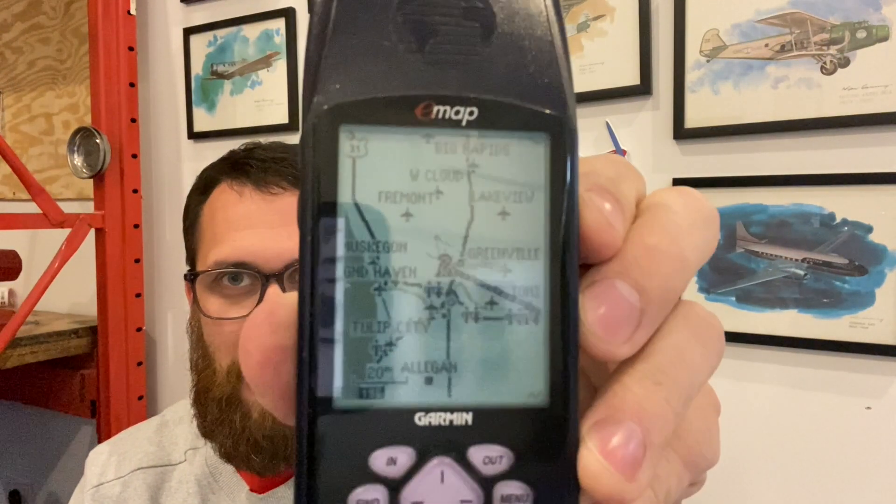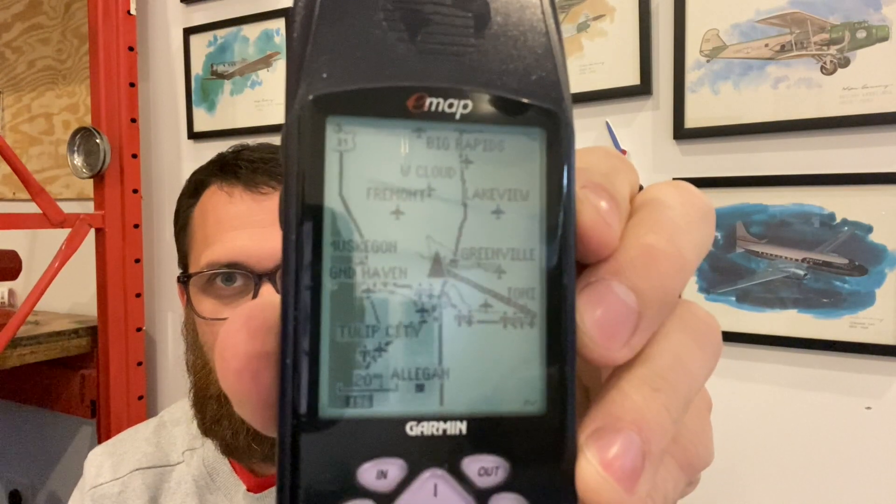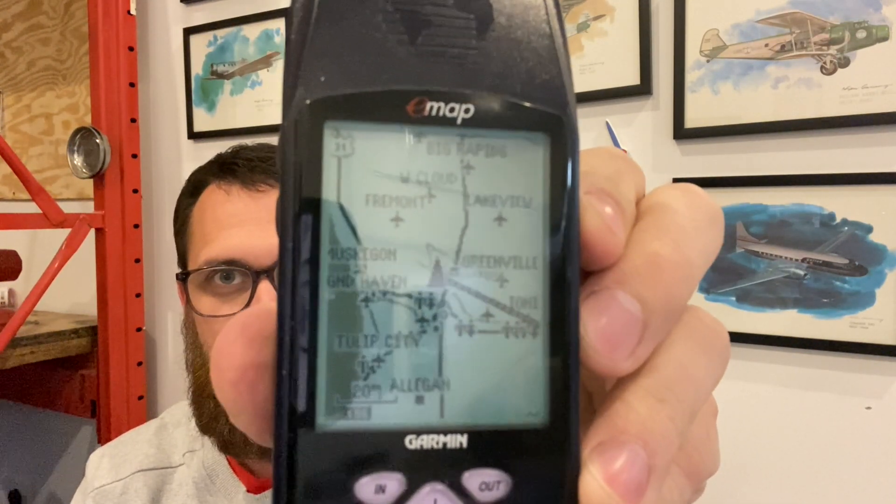I remember following a big black arrow on this Garmin e-map, flying cross country. What really brought me back is when I turned it on — it started right up. I saw the map we had populated for flying in Michigan. All those waypoints — Fremont, Lakeview, Greenville — were all hand-entered by us. I remember looking up different airports, finding the latitude-longitude, and putting them into the Garmin unit. It did not draw a line between you and where you were going; it just continuously updated to tell you where you needed to be.